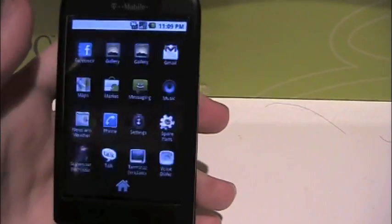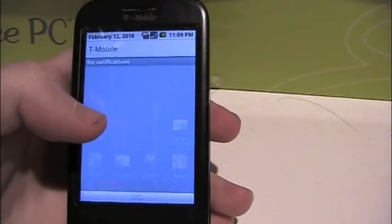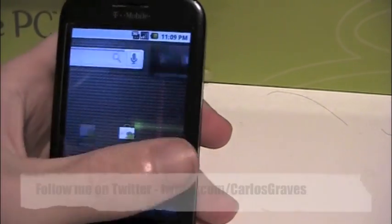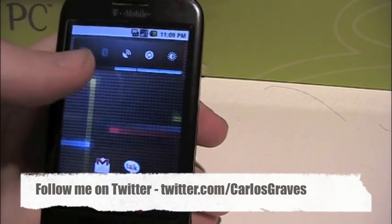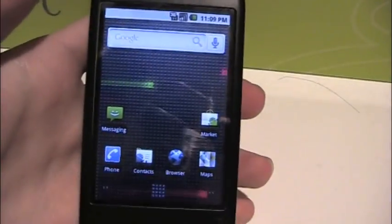That basically gives you that, and that's really it. It's a nice little update — it's a little bit chuggy — but it's worth it having the responsive live wallpapers, and there you go.